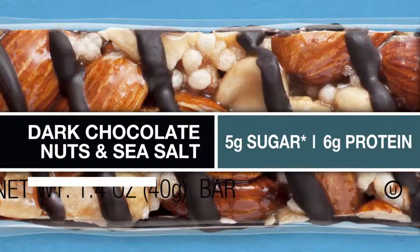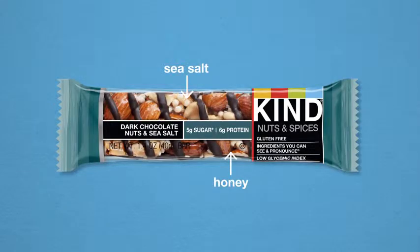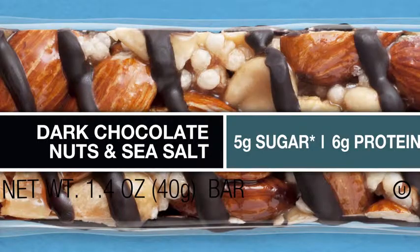How? Ingredients you can see and pronounce, like honey and sea salt and dark chocolate, and of course a variety of whole nuts.